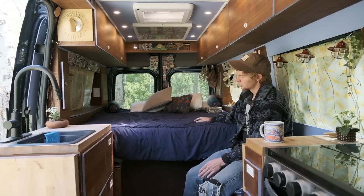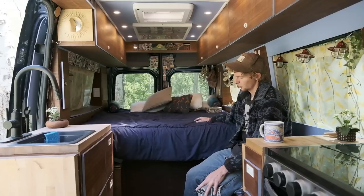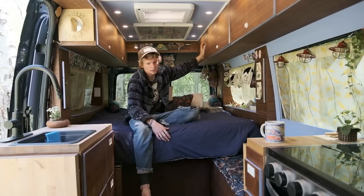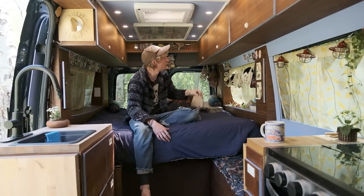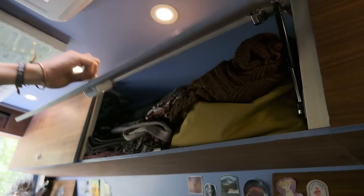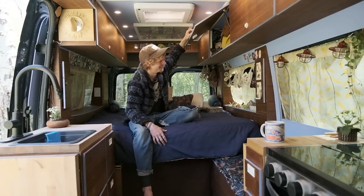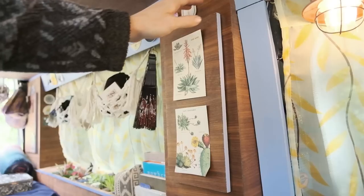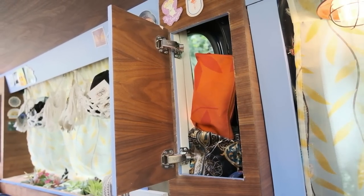Inside the bench there is just clothing, like more seasonal clothing — jackets, hoodies, long sleeves — or vice versa, so if it's winter we'll keep all our summer clothes inside. Up top we have our clothing storage in two separate cabinets. We like it up top because we can just wake up out of bed, sit up, and pick out what we're going to wear for the day. It's also nice that these cabinets have door struts so they stay open and we can take our time looking at what's clean and what's dirty.